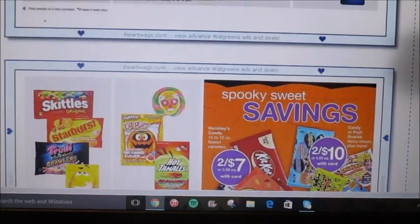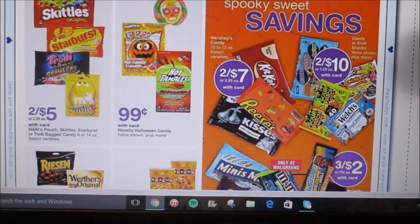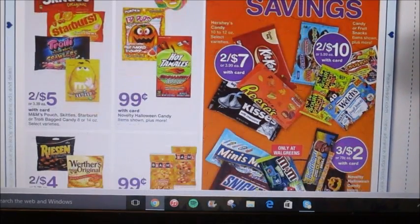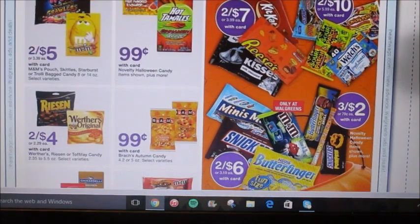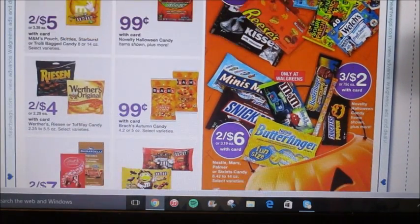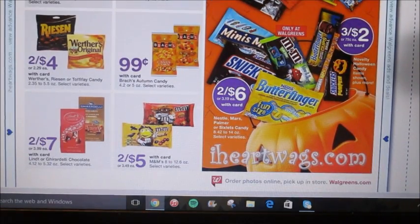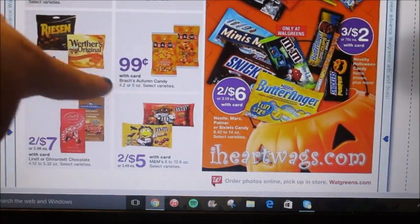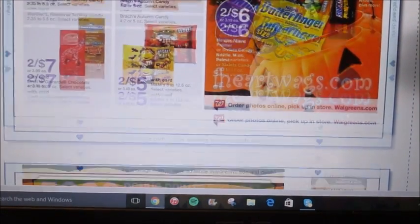Here we go with the Halloween stuff again. I'm fine with seeing Halloween stuff because it's almost the beginning of October, though it's been around for quite some time now. There are some good filler items — if you need Halloween candy or you're having a party, I would get the candy corn. I love candy corn and I wish they sold more of it throughout the year.